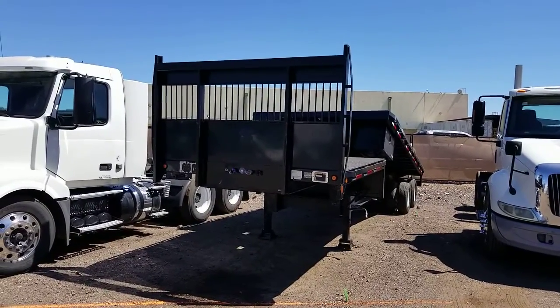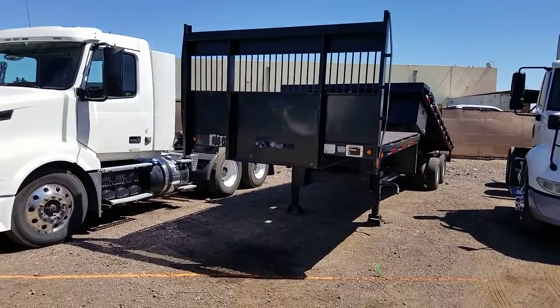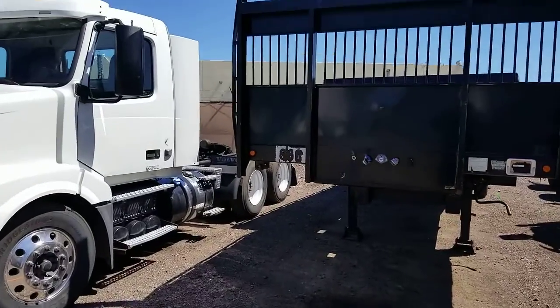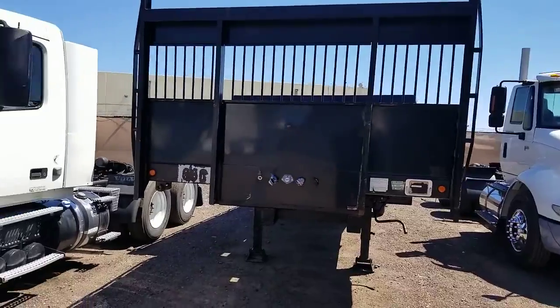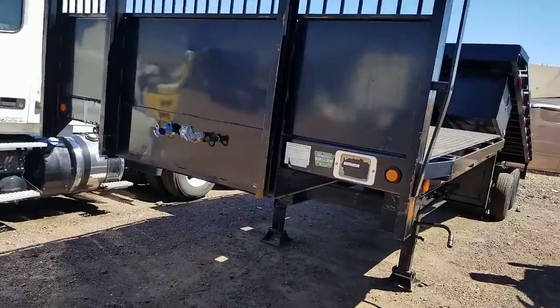This is a 2008 Maxi. It's a hydraulic step deck. It's in nice shape — no rust, as you'll see. It's 102 wide.